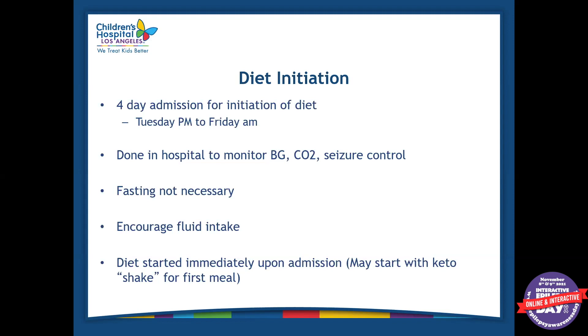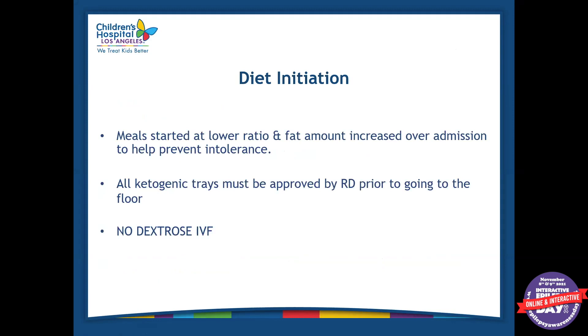Another thing we like to monitor, especially if the patient is on certain anti-seizure medications, is bicarbonate level. We don't want the bicarb to be really low because the patient could be in a state of acidosis, which can cause feed intolerance among many other things. Back in the day, they used to admit patients and starve them into ketosis — we don't do that anymore. There's no fasting involved. We feed them from the moment they are admitted, encourage a lot of fluid intake — at least 100% of maintenance fluid needs, sometimes a little bit more. The diet is started immediately upon admission and we start meals at a lower ratio, then gradually increase to a higher ratio.